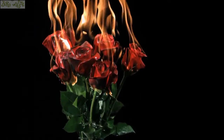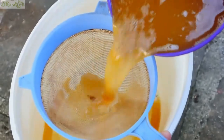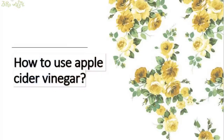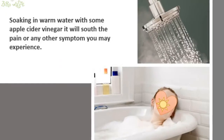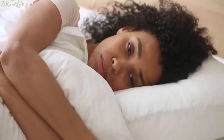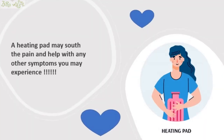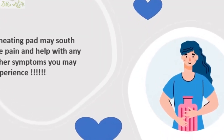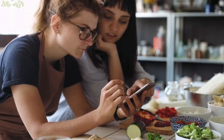However, be aware that apple cider vinegar can increase the acidity of the urine and increase burning and irritation, so if this occurs, stop using apple cider vinegar. Soaking in warm water with some apple cider vinegar will soothe the pain or any other symptoms. A heating pad may also soothe the pain and help with other symptoms.